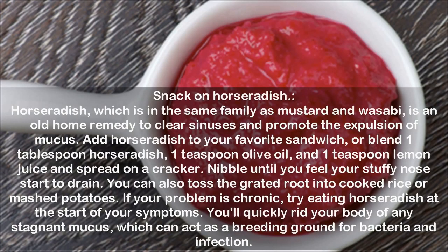Snack on horseradish. Horseradish, which is in the same family as mustard and wasabi, is an old home remedy to clear sinuses and promote the expulsion of mucus. Add horseradish to your favorite sandwich, or blend 1 tablespoon horseradish, 1 teaspoon olive oil, and 1 teaspoon lemon juice and spread on a cracker. Nibble until you feel your stuffy nose start to drain. You can also toss the grated root into cooked rice or mashed potatoes. If your problem is chronic, try eating horseradish at the start of your symptoms. You'll quickly rid your body of any stagnant mucus, which can act as a breeding ground for bacteria and infection.